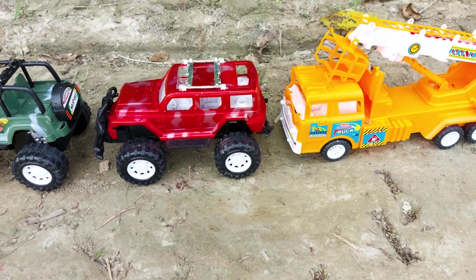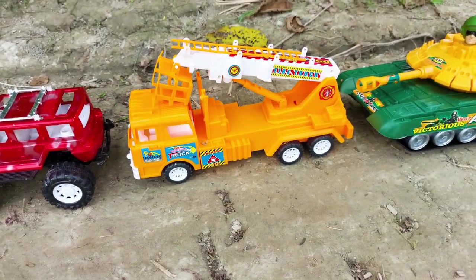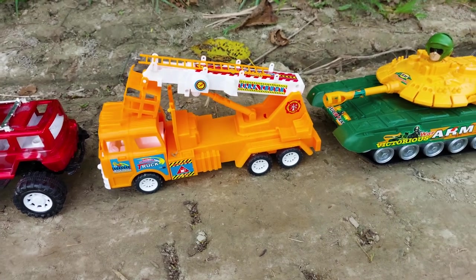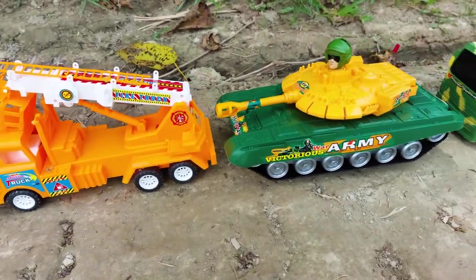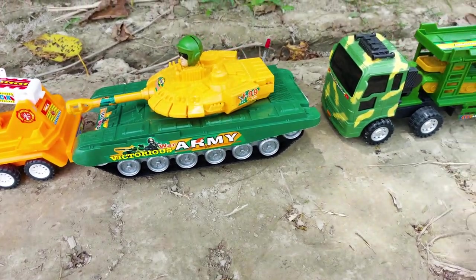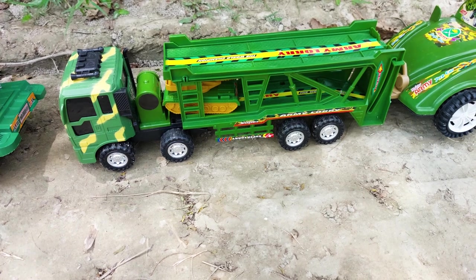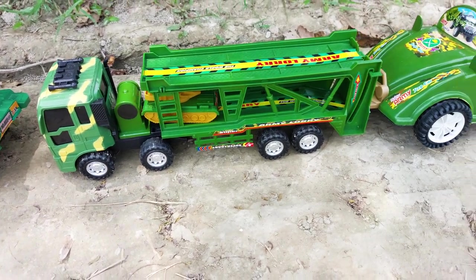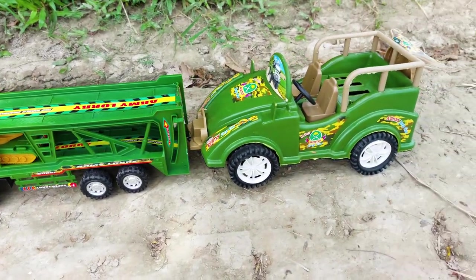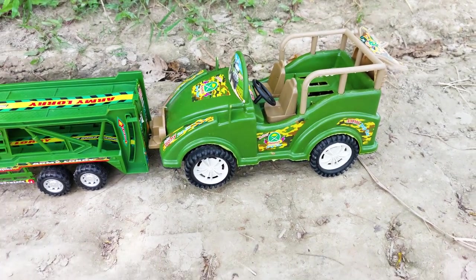This is a first service jeep car, and this is a crane — see this, this is a crane. Next one is a tank, this is an army tank actually. And there is a big size army lorry. See this guys, this is very nice. And the last one is an army jeep car.